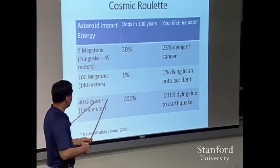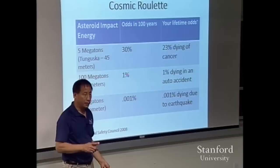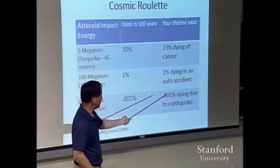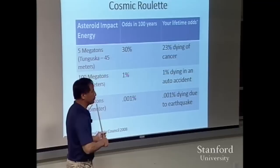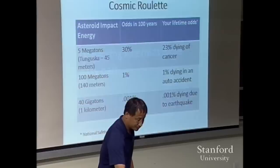Let's go even larger — one kilometer across. That's 40 gigatons. The odds in 100 years are 0.01%, or once every million years. But the NASA Space Guard Survey has found 90% of those, so you can drop that by a factor of 10 to 0.001% in the next 100 years. That's almost exactly the same as your odds of dying in an earthquake — and we spend a lot of money on earthquake safety. Up until a few years ago, the total number of people working on asteroid defense would be just about enough to staff two shifts at a McDonald's.